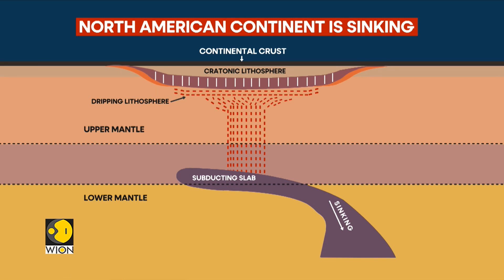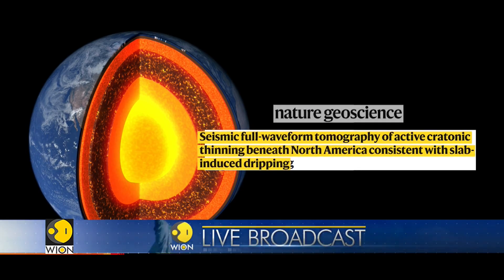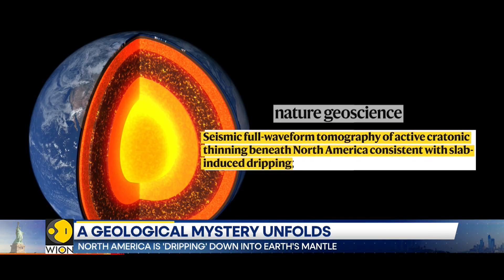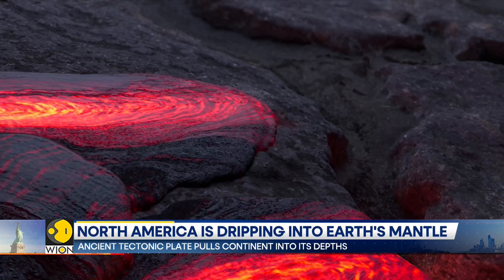That tug is pulling chunks of the lower crust downwards through a process scientists call drip tectonics. Scientists described the phenomenon in a paper published in Nature. Researchers say these drips extend as far as 640 kilometers into the mantle, concentrated beneath a region stretching from Michigan to Nebraska and Alabama.